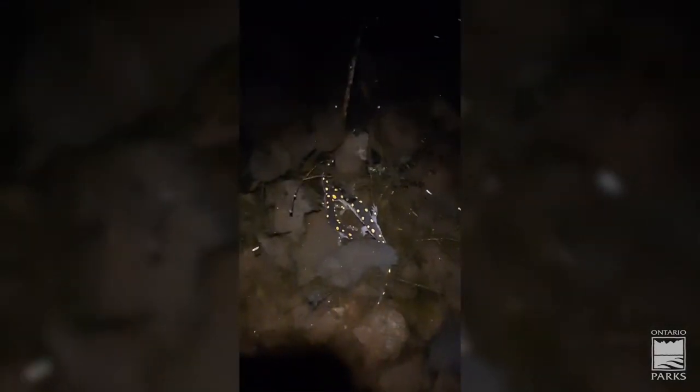The male salamanders are arriving into the pond and they're depositing these little white flecks all over the bottom of the pond, and these are spermatophores. It's like a little galaxy of sperm, and if a female is receptive, she will come by and pick them up.